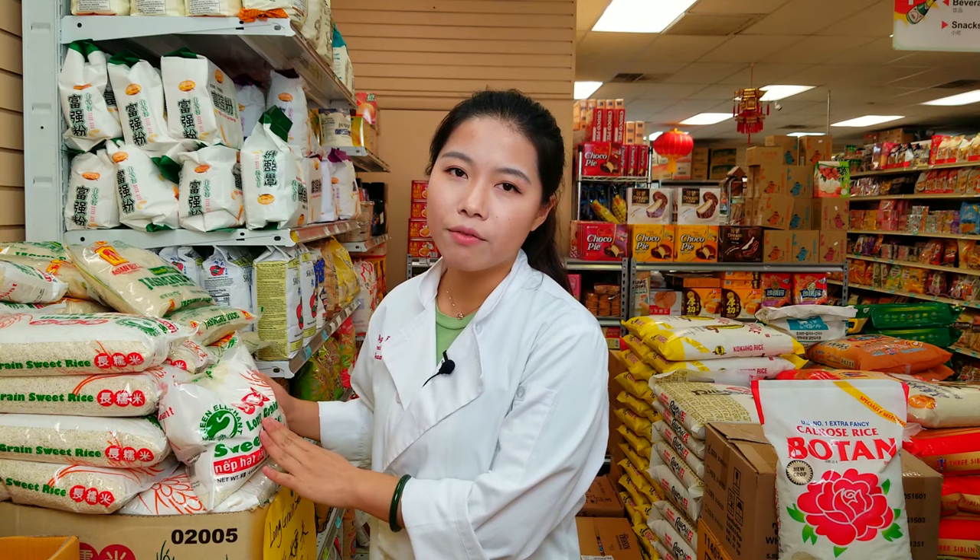Another type of rice is really special — sometimes I will use it. It's sweet rice. After you cook it, it will taste sticky and a little bit sweet, so it's good for some types of desserts. Or you can simply wrap it around the pork rib and steam it. It tastes really good too.